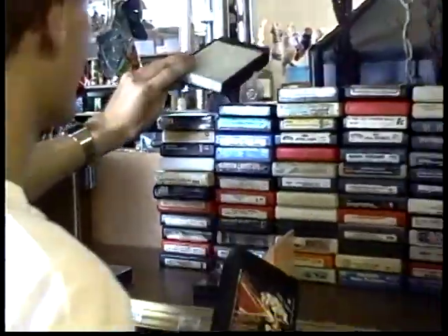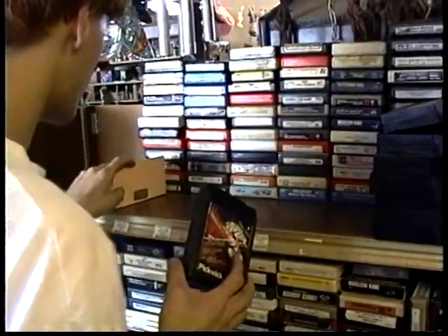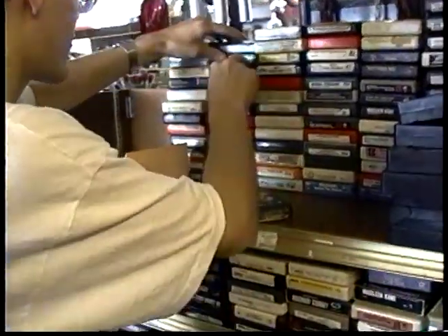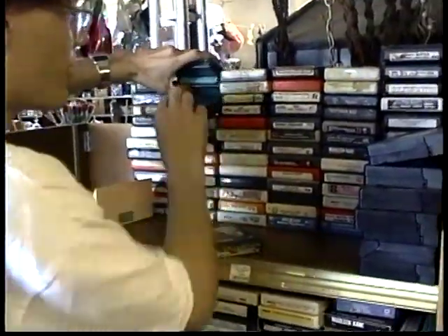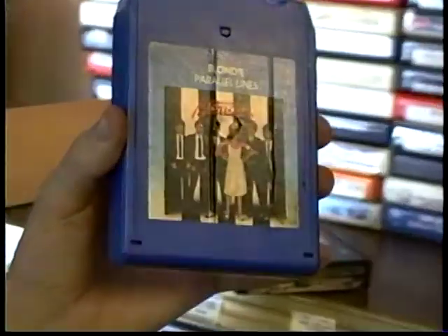The 6th of Tchaikovsky. This is the kind of place where you're going to find the Sex Pistols. I already have this one so I'm not going to buy it, but whoever's watching, this is a great album. If you find it, get it.